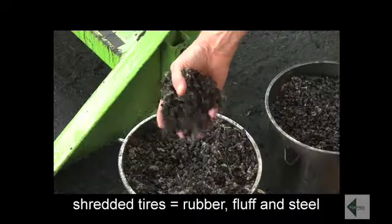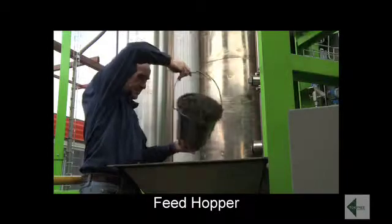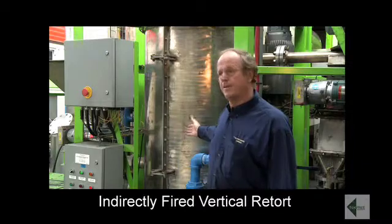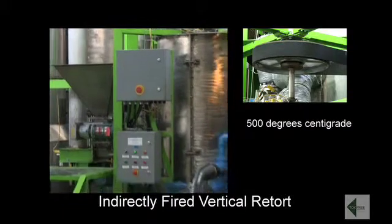The process begins with scrap car tyres containing steel, rubber and fluff, that are shredded and fed into the feed hopper. The shredded tyres are then fed into our indirectly fired vertical retort which operates at a bed temperature of around about 500 degrees C.